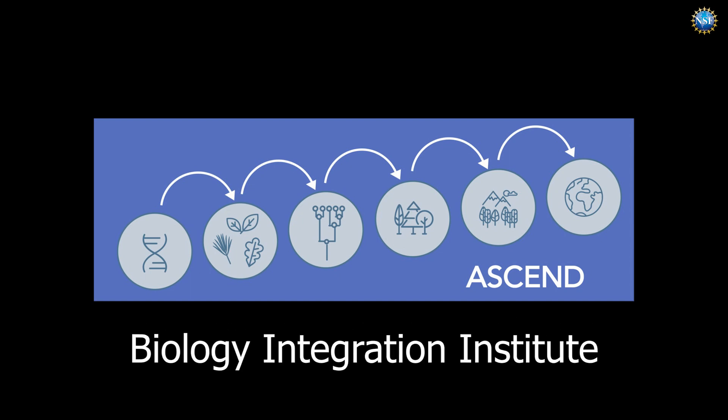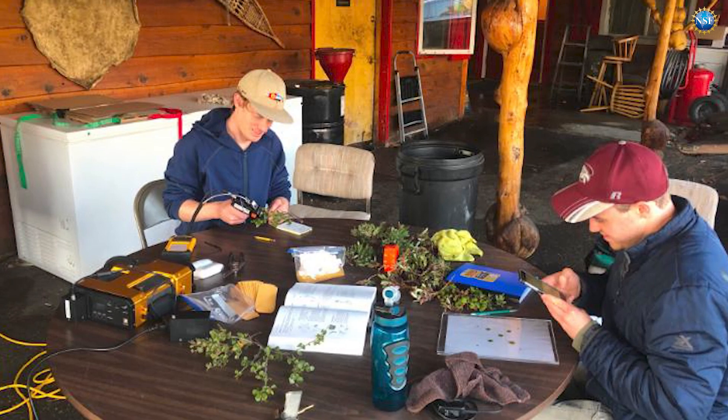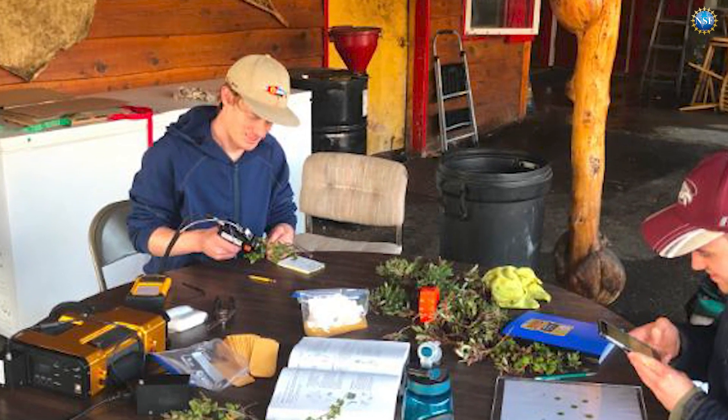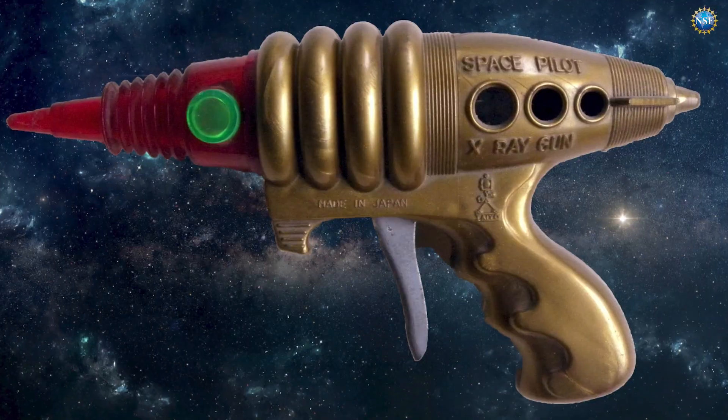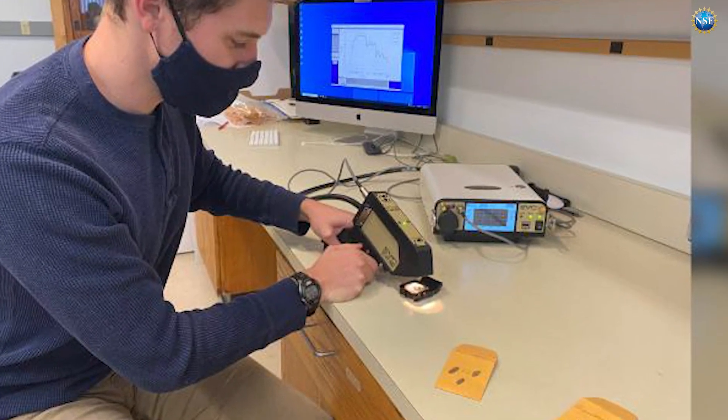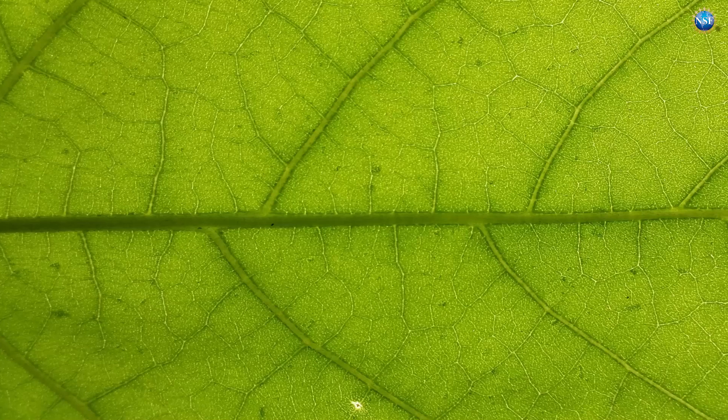A team of researchers from ASCEND, an NSF-funded biology integration institute, are using a device resembling a futuristic ray gun, but with real functions like the high-tech tricorder of Star Trek fame. It is used to record how different plant leaves on Alaskan mountains reflect light.